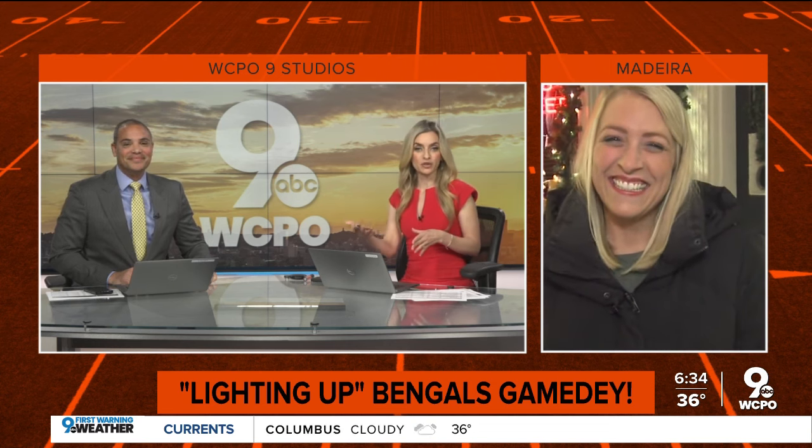We did not send WCPO 9 News reporter Ellie Kramer to Florida to warm up. Instead, we stuck her outside in Madeira. We love you, Ali — she found a unique Bengals gift made by a super fan.